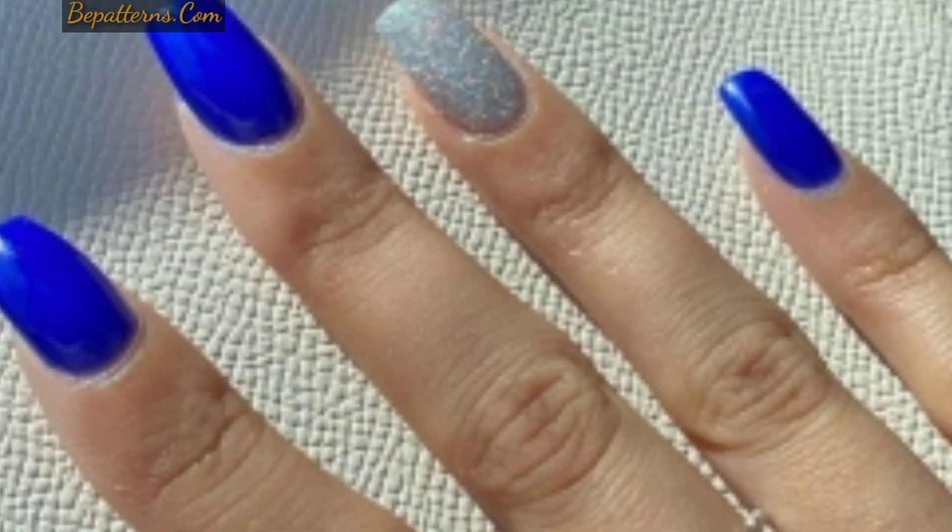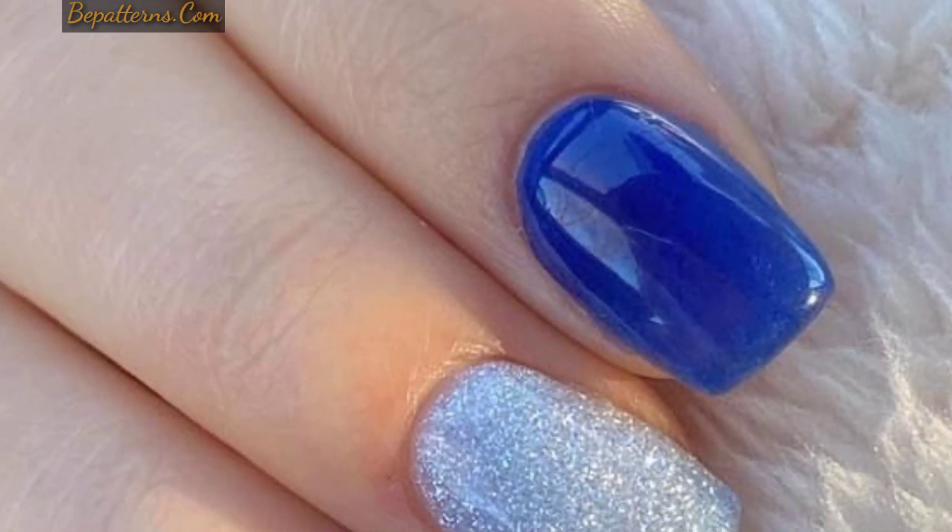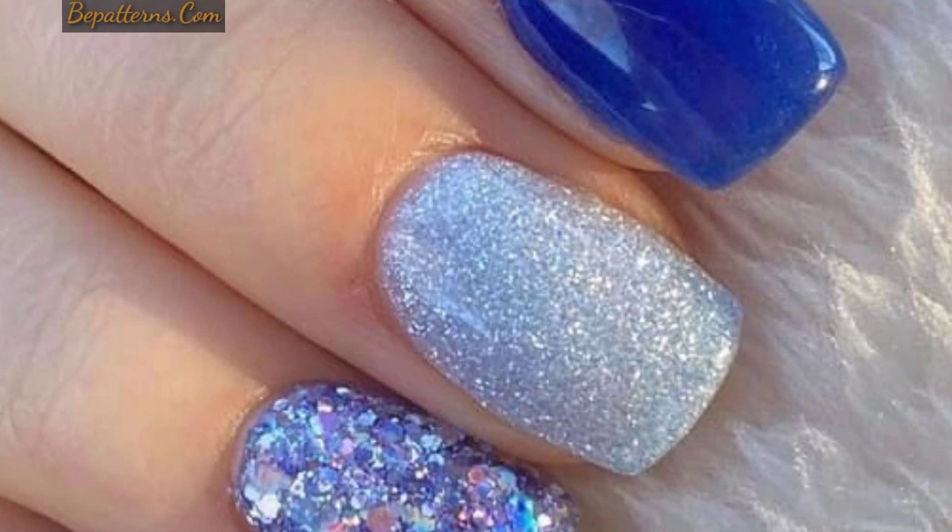So dear friends, first of all, welcome back to my YouTube channel Galaxy Nails Art. I am thankful to you for subscribing to my channel and watching my previous videos. Also thanks for being connected with me and supporting me.